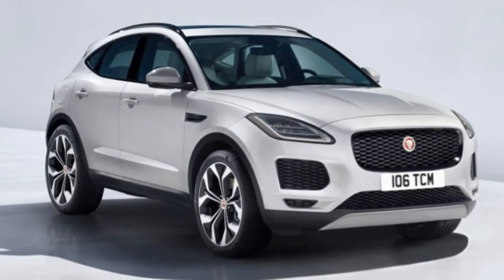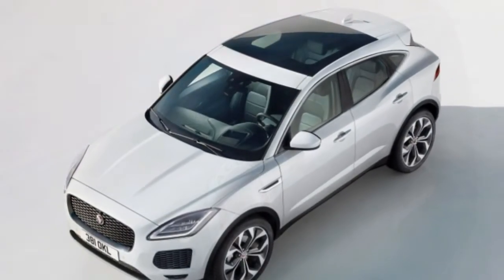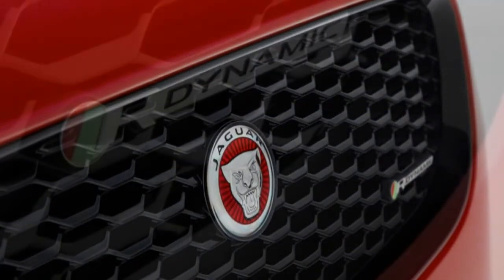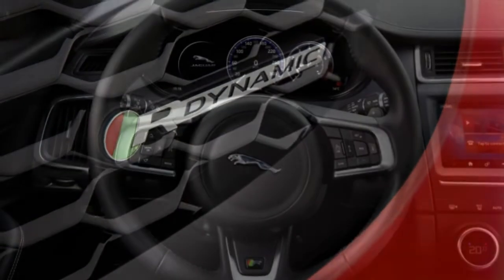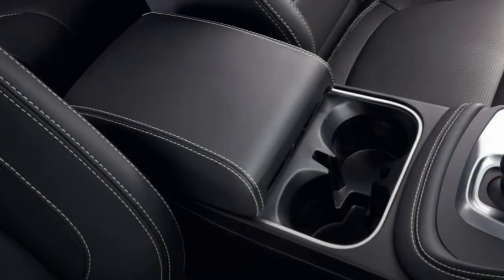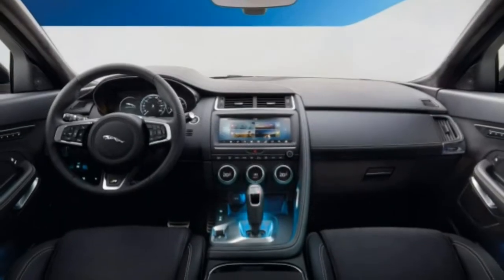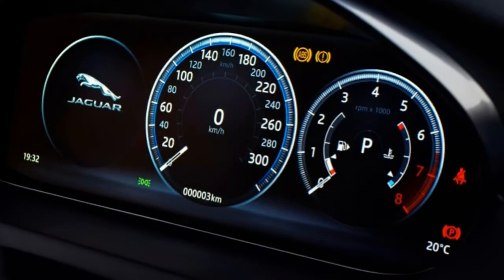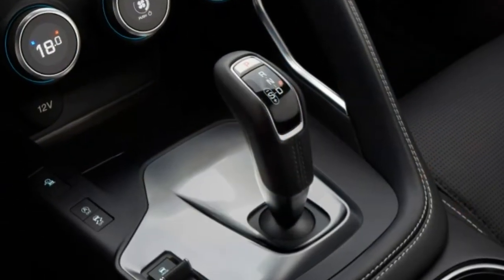Additional features are broken out into four sub-trims: Standard, S, SE and HSE. The base E-Pace P250 is powered by a 2.0-litre four-cylinder engine producing 246 horsepower and 269 pound-feet of torque, while the E-Pace R-Dynamic gets a stronger version producing 296 horsepower and 295 lb-ft of torque. A 9-speed automatic transmission and all-wheel drive are standard across the range.